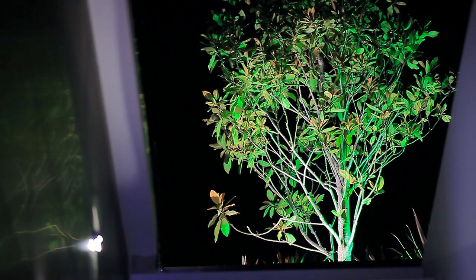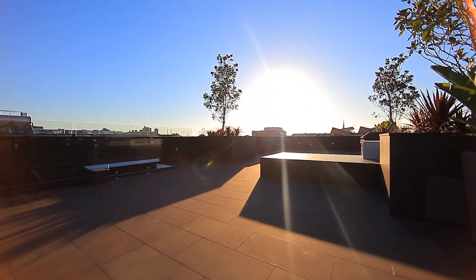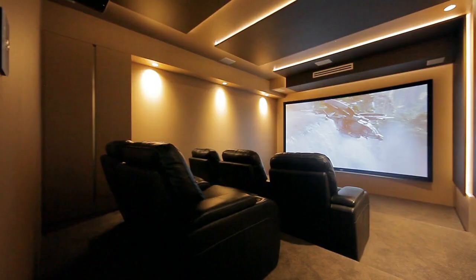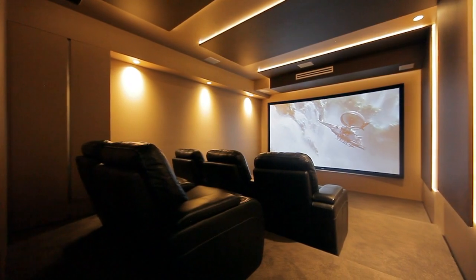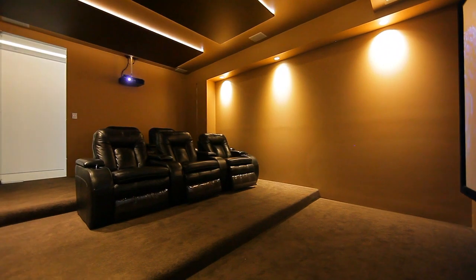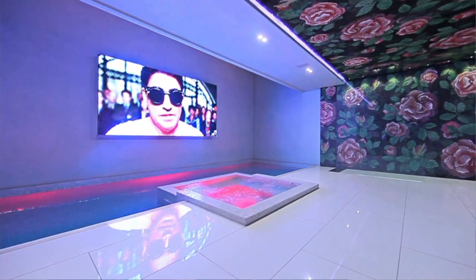The rooftop garden is also a wonderful feature. You have a cinema, coupled with an indoor-outdoor pool.